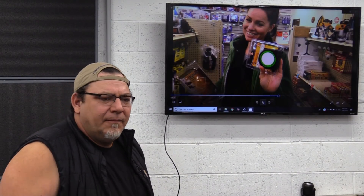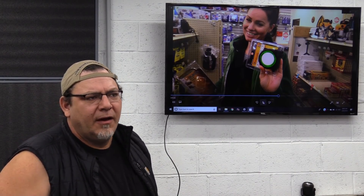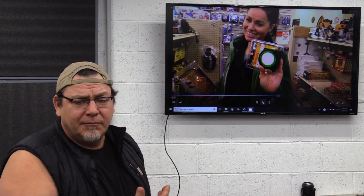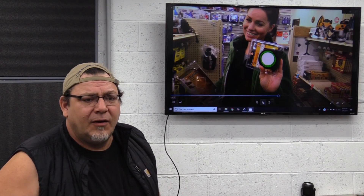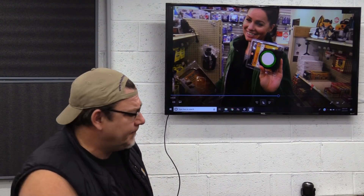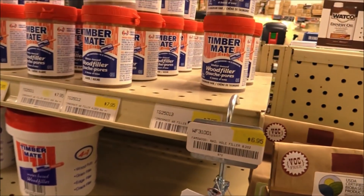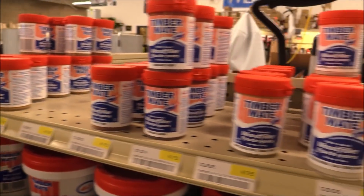Klingspor does not put a lot of money into bells and whistles, but when you go there and look across the board at all the products, on average most of their prices were anywhere from five to ten percent lower than what I'm accustomed to seeing at other dedicated woodworking places. So great pricing, great people, and I can't say this enough — their customer service is just insane. They are amazing. I definitely encourage you guys to go check them out.